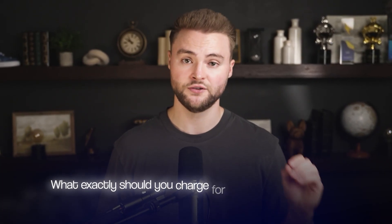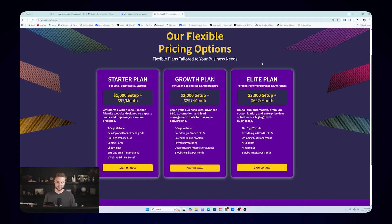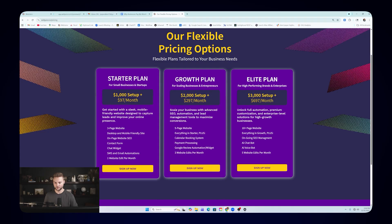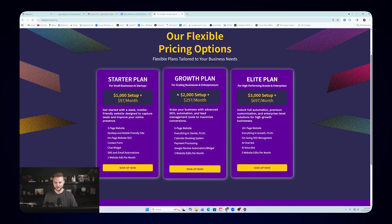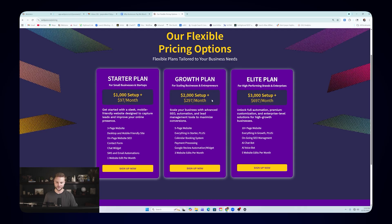So what exactly should you charge? There are two parts to my pricing. First are setup fees — $1,000, $2,000, and $3,000 — one-time fees to build out the initial website. A lot of times we use pre-built templates, but we still have to customize them: add their logo, images, service pages, and locations. That's why we charge these setup fees.